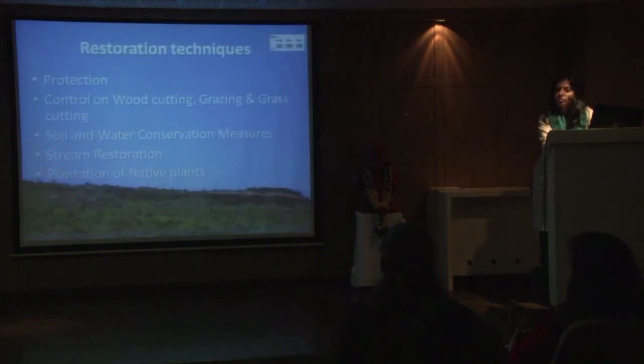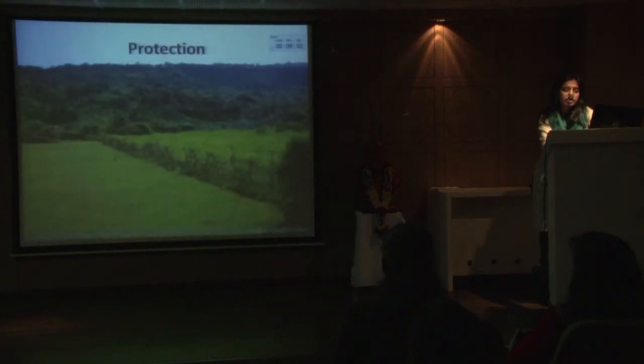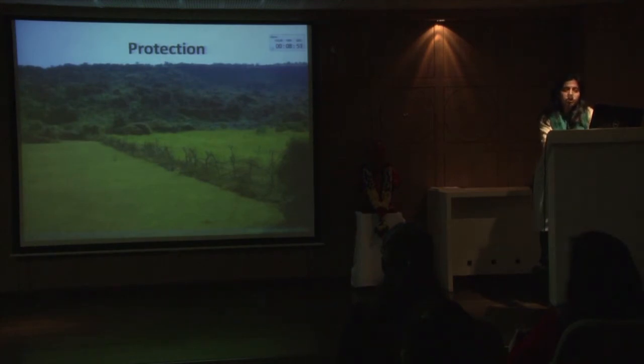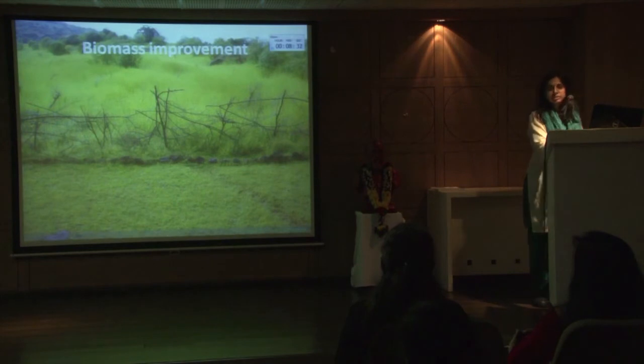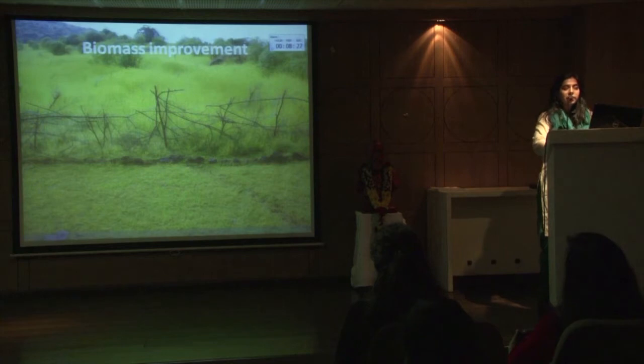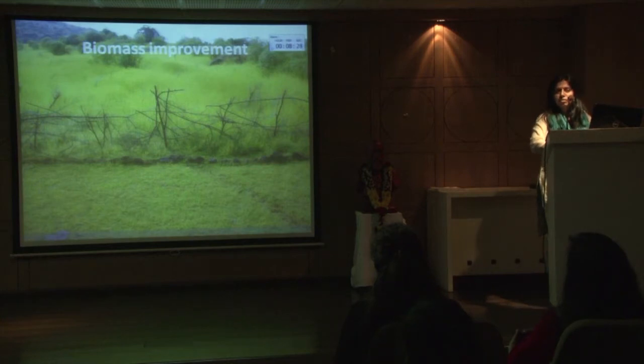These are very simple techniques that we adopted. Just by having a dry fence with the help of thorns available in the surroundings, we tried to fence it off, and the result was really very nice. Grass seeds were already there in the surrounding landscape and the biomass improved enormously. Inside the fence it is almost a meter height, and outside the fence because of grazing and fire, it is almost six inches. We call grasses the wealth of the restoration.